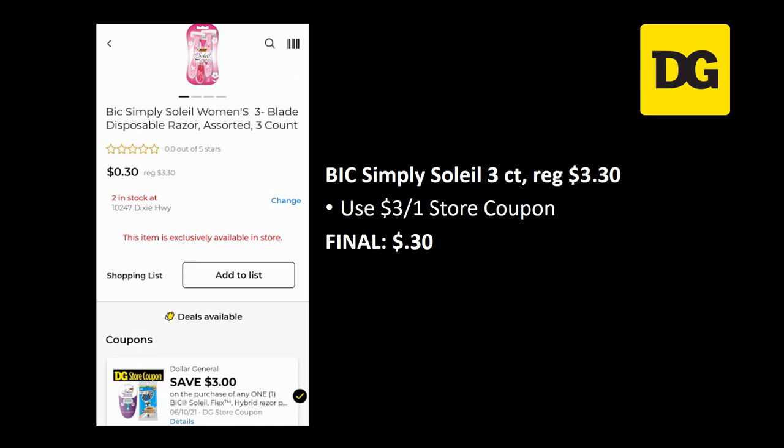This store coupon has come back — we have an amazing deal with the big Simply Soleil three-counts. They're regularly priced three dollars and thirty cents, and we have a three off one store coupon attaching, so your final cost is just 30 cents for one. Again, a really awesome deal that's going to go great with that five off 25.